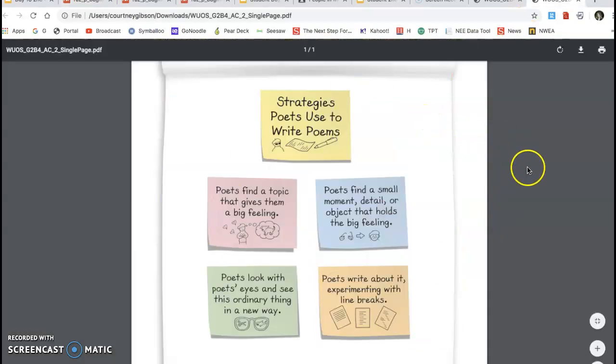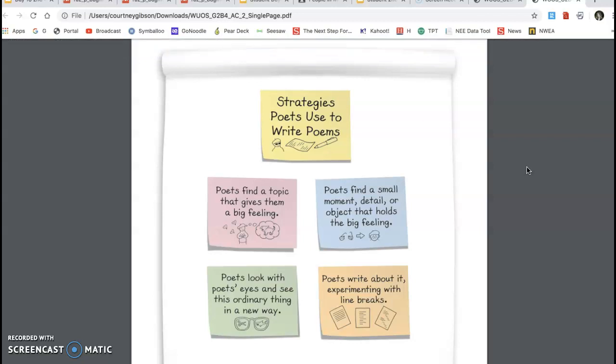You can show them this — this is an anchor chart, kind of a one-pager that we actually did create in class. I can print these off and tape them to poster paper, so I did do that. This should be familiar to them. If you want to screenshot it at this time you can, or I will be including it on the student document on Google Classroom.